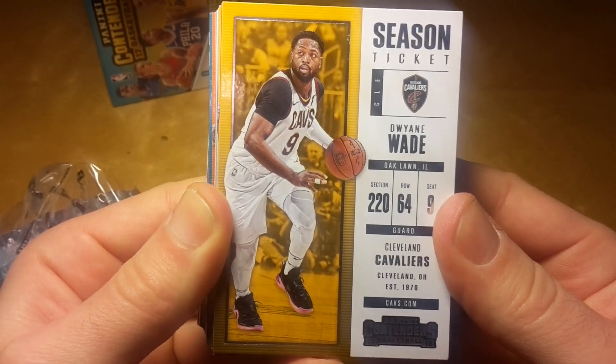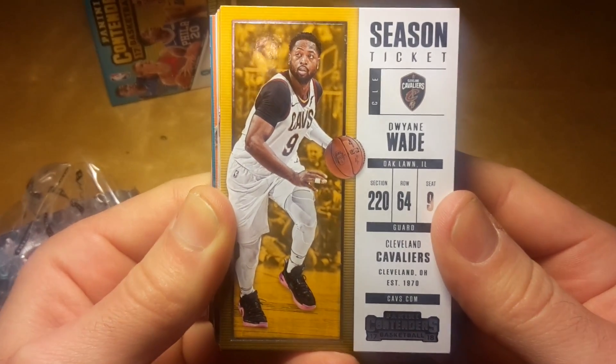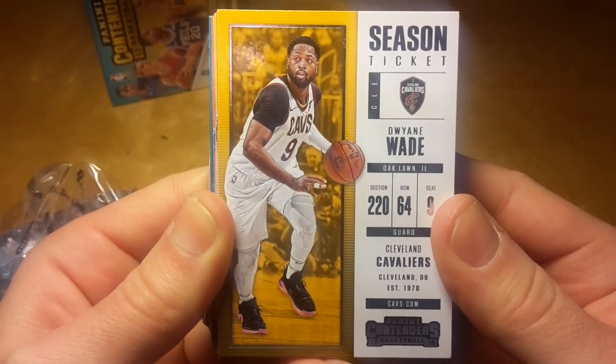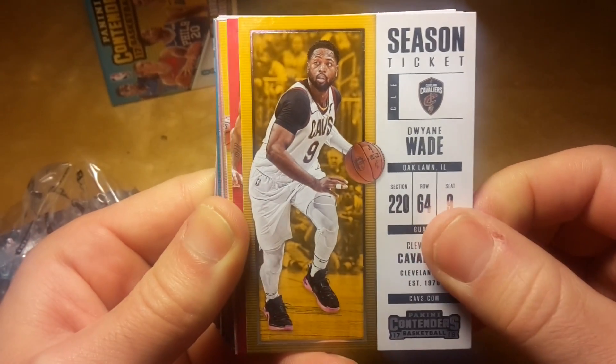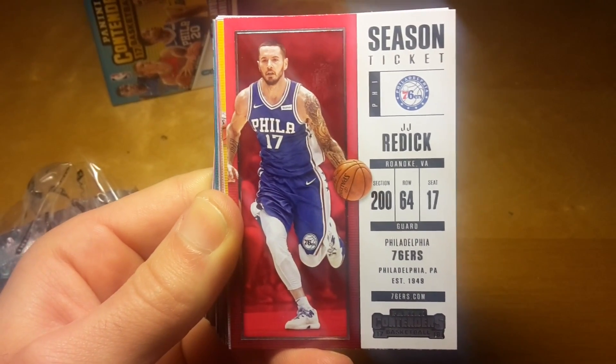Here we go with the season ticket base card of Dwyane Wade, who is actually now back to his roots in Miami together with Chris Bosh and JJ Reddick.